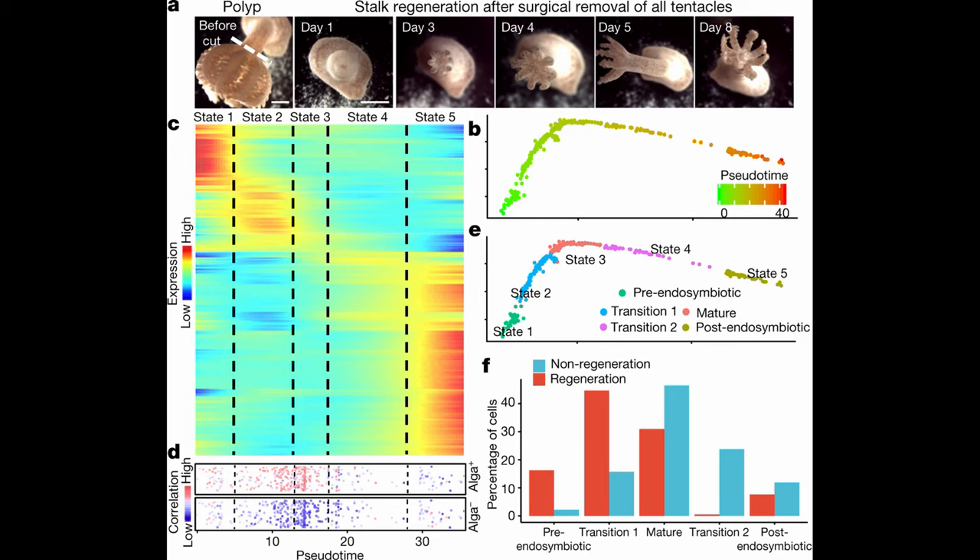The team also identified five individual stages that these cells seem to go through, starting with a cell without any symbionts called pre-endosymbiotic, all the way through mature cells that contain dinoflagellates at stage three, and up to stage five where the cells have lost their symbionts. And that's the lineage dynamic that the title is referring to.